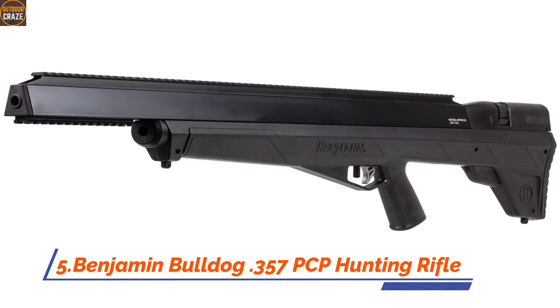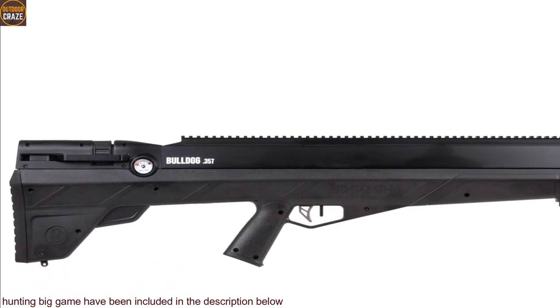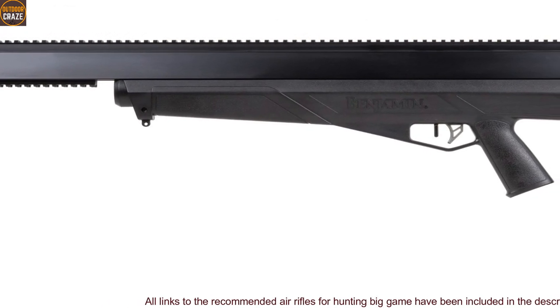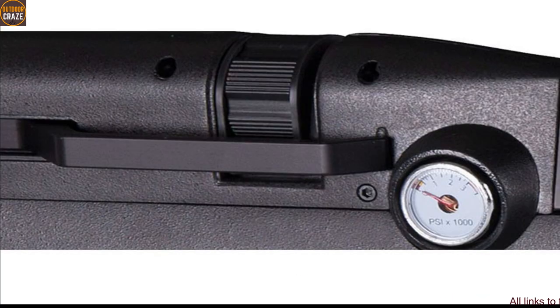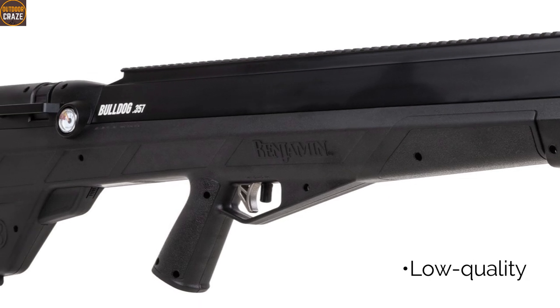Number 5. Benjamin Bulldog .357 PCP Hunting Rifle. The Benjamin Bulldog is another one of the top 10 best air rifles for hunting big game that comes with rich returns for the hunter. The air rifle can shoot pellets with fast-paced speeds of up to 910 fps while releasing 200 foot-pounds of energy. If you want a well-accessorized hunting weapon, the Benjamin Bulldog fits the bill. It allows for attachment of many accessories or extras including the scope, flashlight, bubble-level etc. It's pretty quiet on shots thanks to the shrouded barrel. The repeating function makes it really fun to shoot. Pros are very accurate, well-designed magazine, and powerful gun. Cons are low-quality plastic parts. Overall, it's fun to shoot this gun.